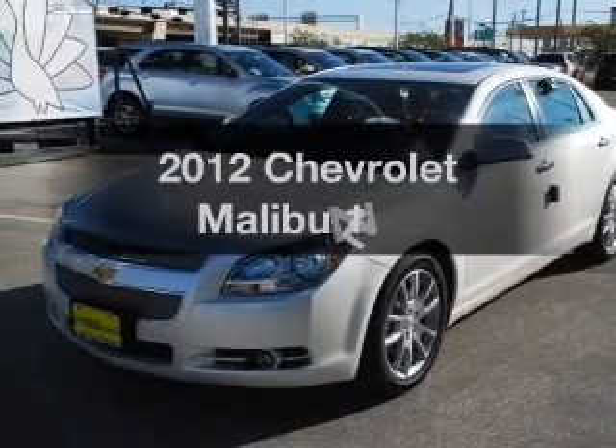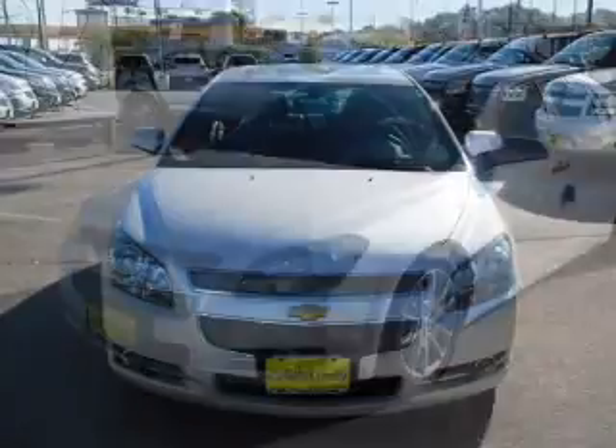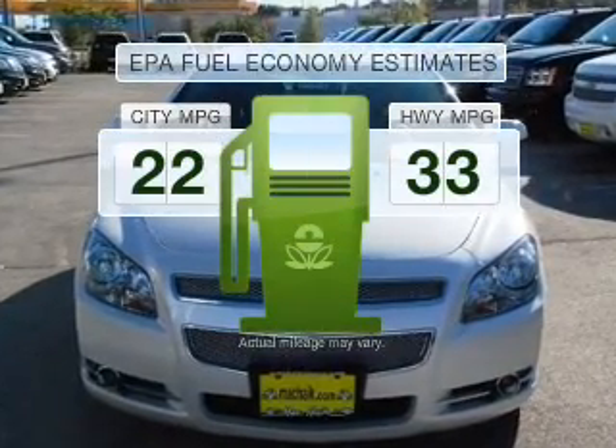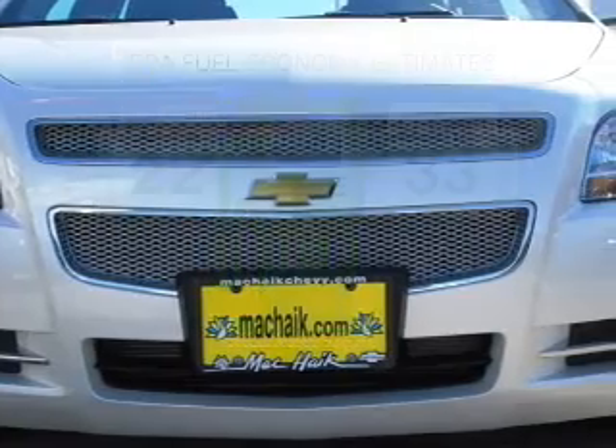Introducing the 2012 Chevrolet Malibu. If you're looking for a first-rate auto, this one could be yours today. In the city or on the highway, you'll spend less time at the pump with this fuel-efficient vehicle.